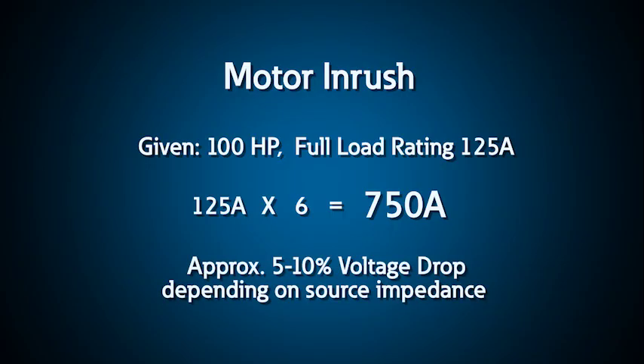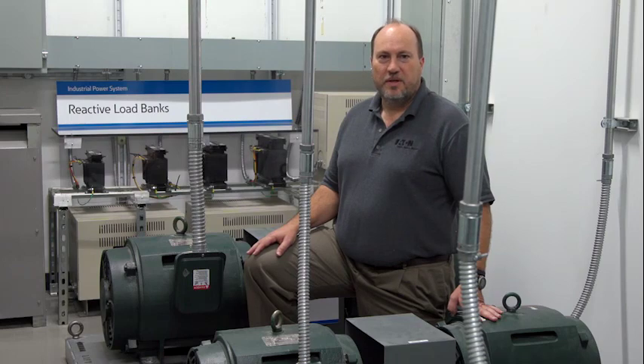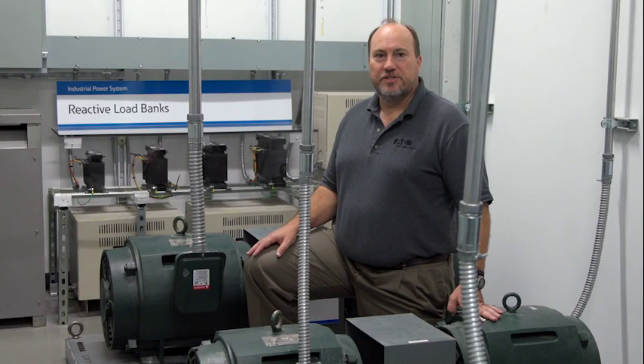During this time, depending on the source impedance, the voltage may drop 5 to 10 percent and may cause the lights to flicker or other loads to be affected. For a typical induction motor, the inrush current is primarily reactive current that magnetizes the motor. Similar to energizing a transformer, the noise that you hear during startup is the result of the magnetic field and mechanical vibrations caused by the significant current inrush.